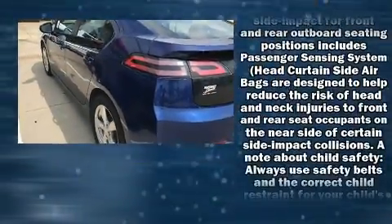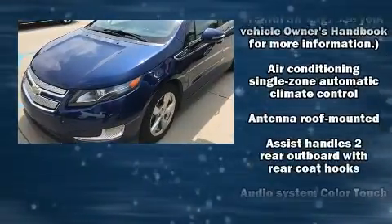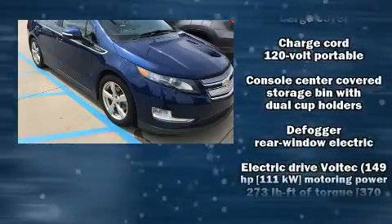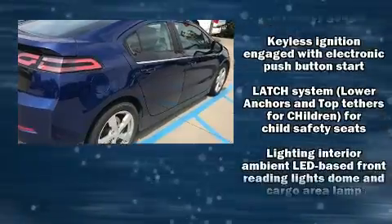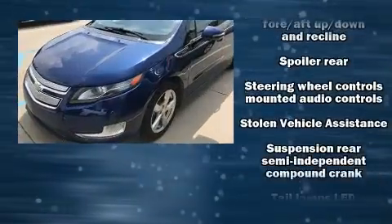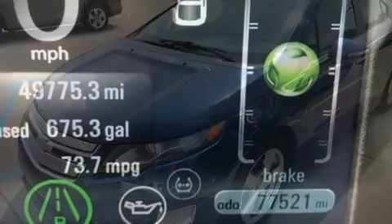Chevrolet also prioritized safety and security with features such as dual front impact airbags with occupant sensing, head curtain airbags, traction control, brake assist, OnStar, and four-wheel disc brakes with ABS. Various mechanical systems are monitored by electronic stability control, keeping you on your intended path.